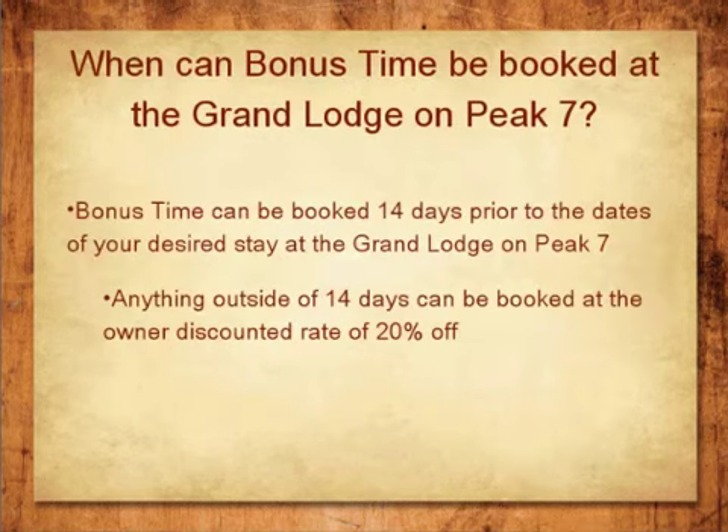When can Bonus Time be booked at the Grand Lodge on Peak 7? Bonus Time can be booked no more than 14 days prior to the dates of your desired stay. Anything outside of 14 days can always be booked at the owner's discount rate of 20% off.